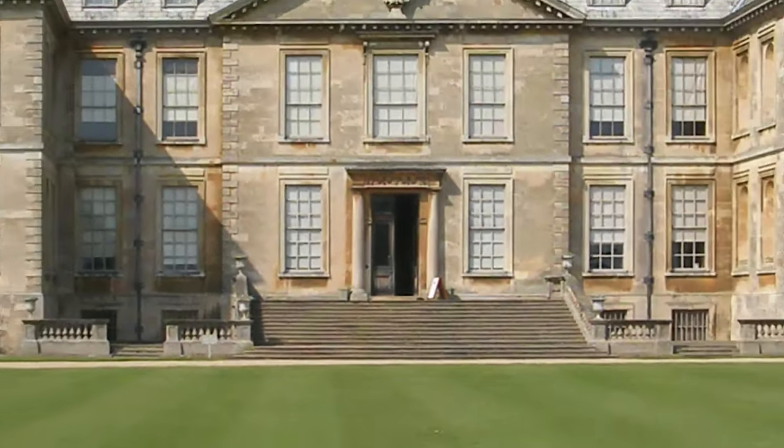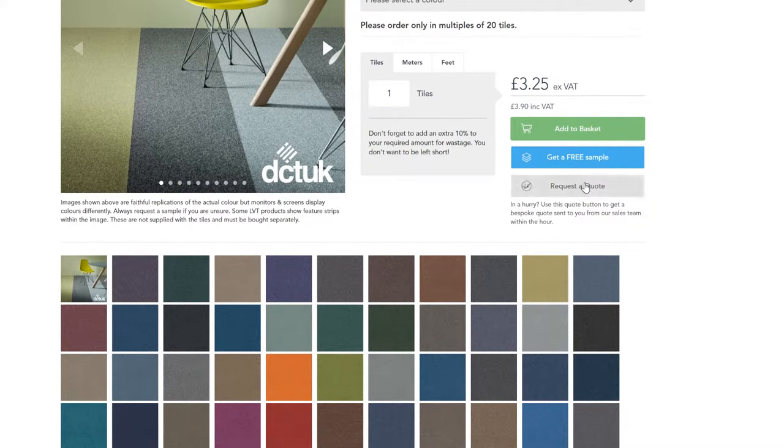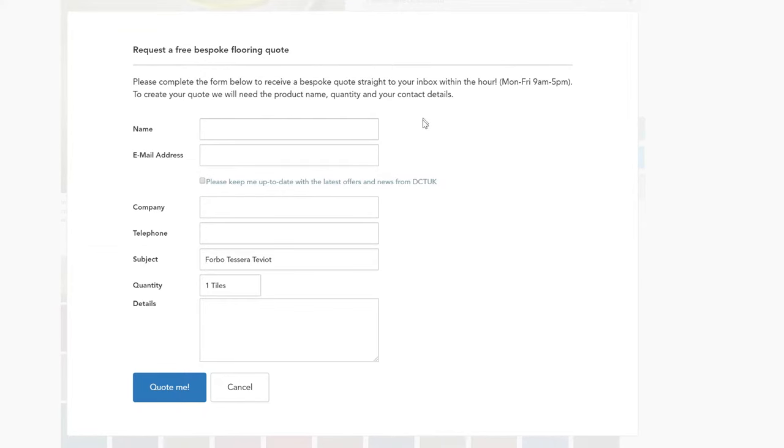You don't want to end up short. As commercial carpet tiles go, this is available at an entry-level price point, so you're not going to break the bank, but you are getting a really well-made quality product. Don't forget that we offer quantity discounts, so if you're looking to cover a large area with Teviot, just click on the request a quote button here and we'll send you a bespoke quote based on the quantities that you require.